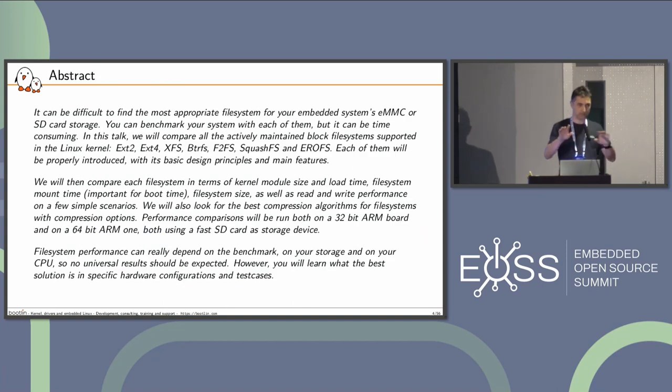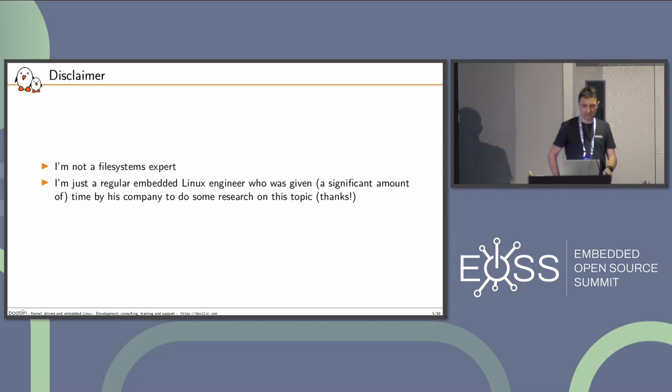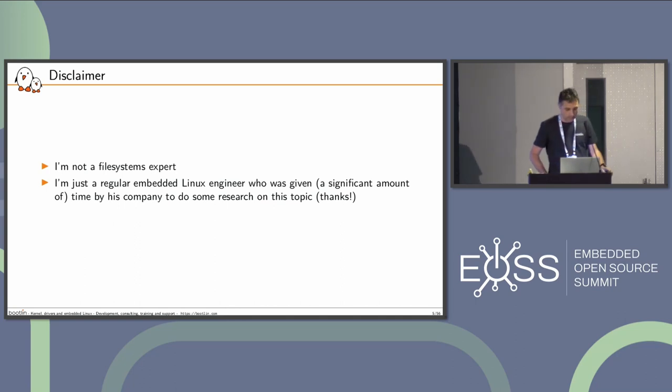So that's the abstract, just for people reading the slides. I'm not a file systems expert — there was a great conference about that one or two months ago. I'm just a regular embedded Linux engineer, like you are. I was given a significant amount of time by my company, Bootlin, to do some research on this topic. So I'm grateful to Bootlin for allowing me to do that.